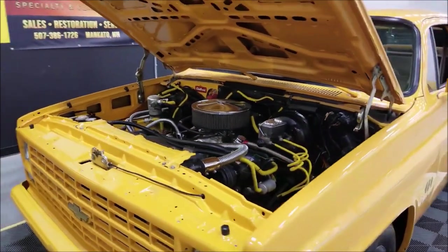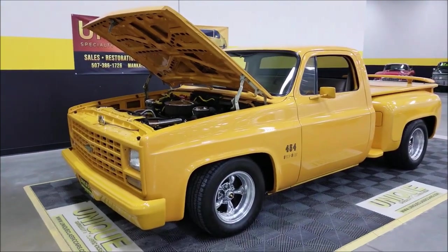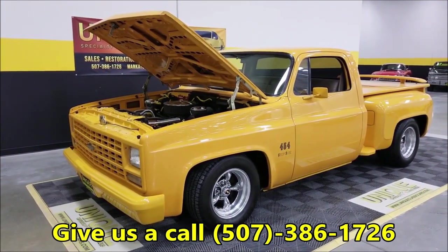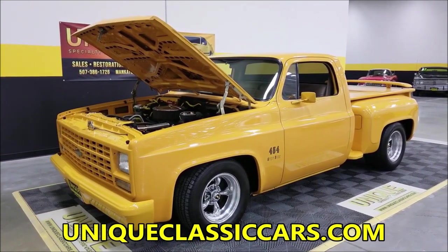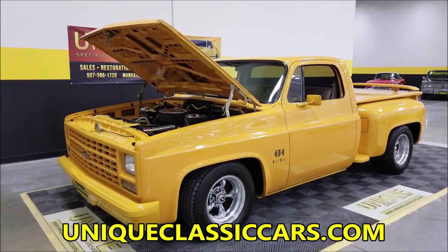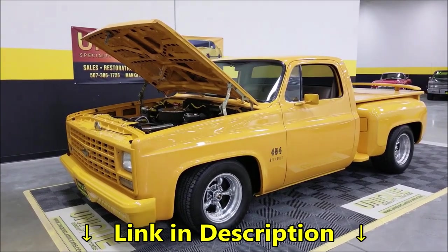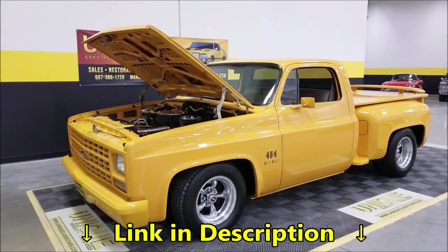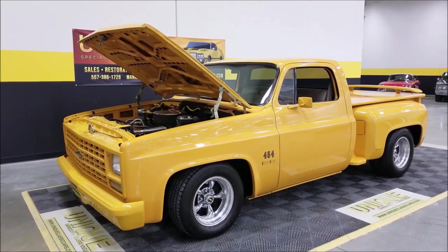There you have it — a 1982 Chevrolet C10 stepside, a beautiful and very custom truck. Give us a call at 507-386-1726, visit uniqueclassiccars.com, or click the link below this video. We consider trades, financing is available, we can assist with transportation to your location, and it may be eligible for an extended warranty. We look forward to hearing from you.